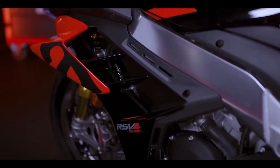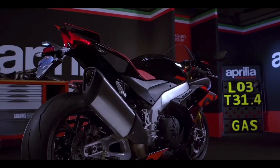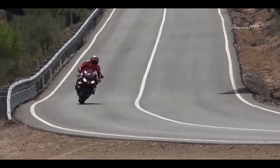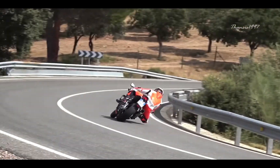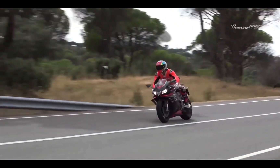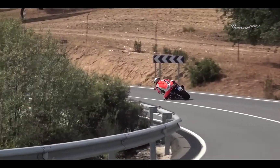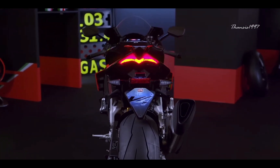Aprilia has made significant improvements to the RSV4 1100 Factory, making it a strong contender in its class. The revised bodywork, seamless winglets, and large windscreen enhance the aerodynamics, especially during track runs. The 1078cc V4 delivers a maximum of 217 horsepower, allowing the motorcycle to reach a top speed of 199 miles per hour. Despite its performance, the RSV4 complies with Euro 5 emissions standards without compromising its exhaust and power delivery. The bike features advanced equipment including an on-hill semi-active suspension system which enables easy switching between different modes.